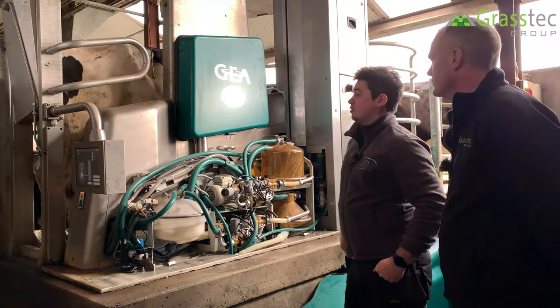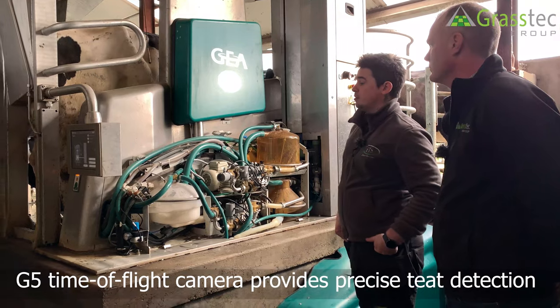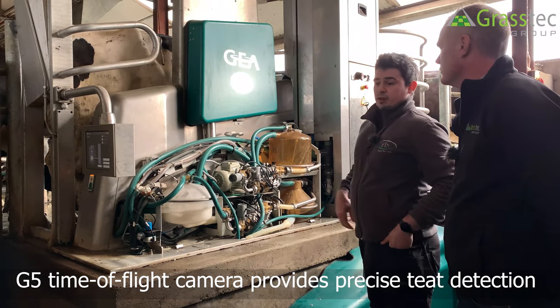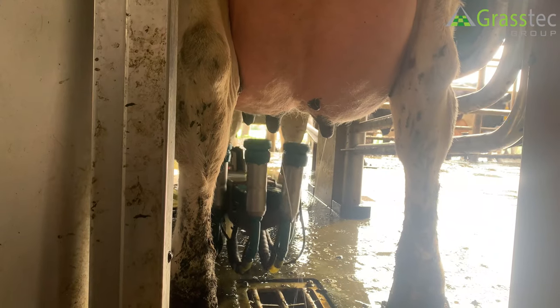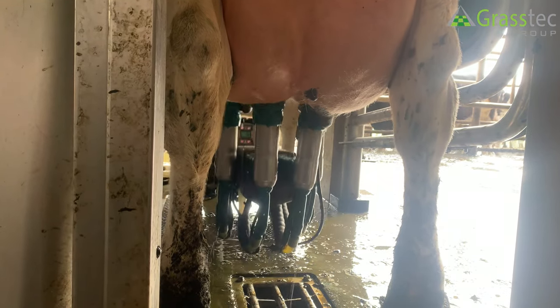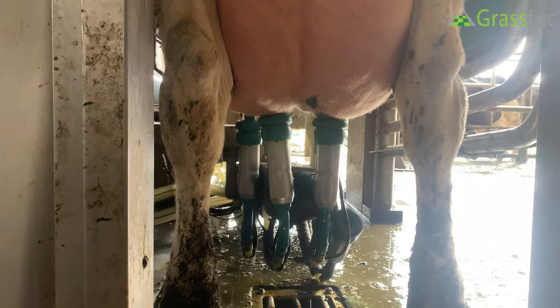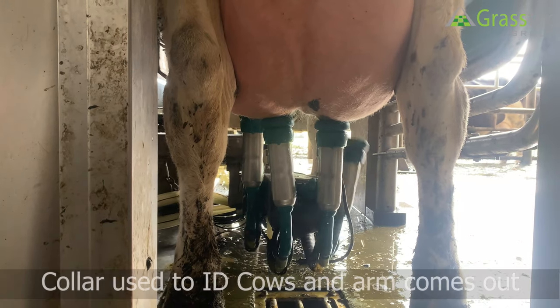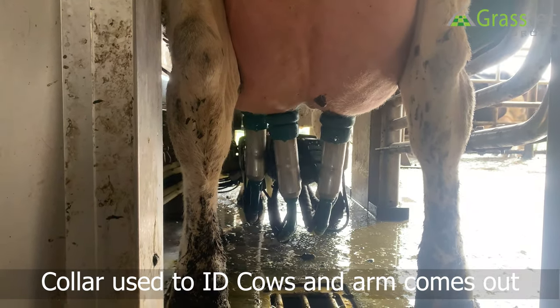When you put in a cow for the first time, we have a time-of-flight G5 camera. The arm comes out automatically and picks up the teats pretty straight away — no scanning or venting of any animals starting off. There's no programming the arm where to go; it's pretty automatic once it picks up the collar and identifies her.